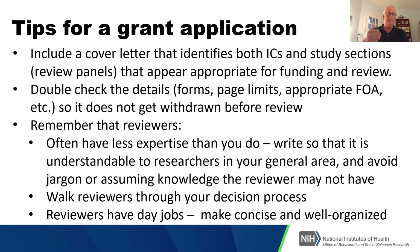Walk reviewers through your decision process. If there's a debate in the field about one measure versus another, or one procedure versus another, make sure you've told them you considered these three or four options and decided on option B because of X, Y, and Z. Just make it clear to them.